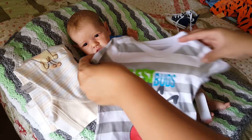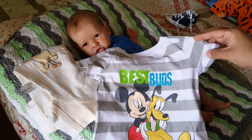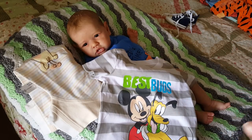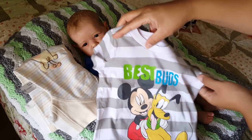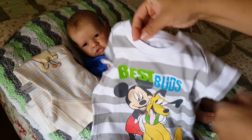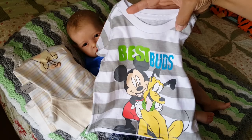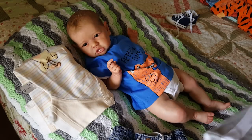I got this shirt for Andrew. It says 'Best Buds.' He doesn't have many things that are Mickey Mouse related, so as soon as I seen this, I grabbed it. It's 6-9 Months by Disney Baby and I paid $2.97 for it. I thought that was really cute.